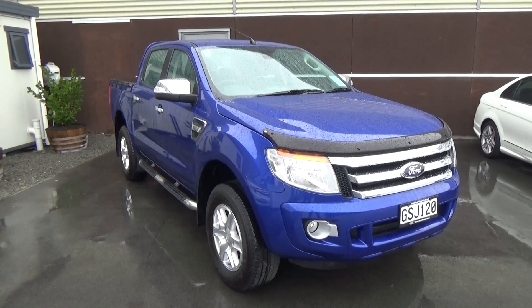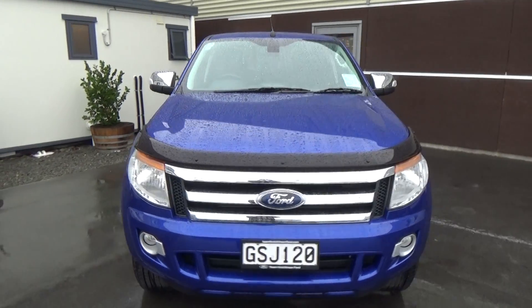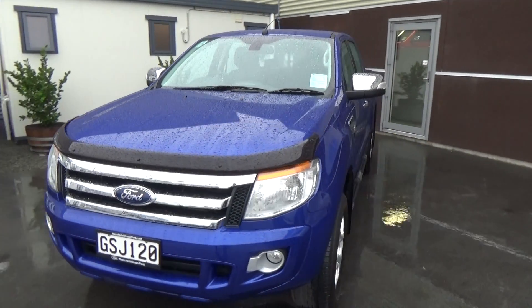Hi, Nick here from Team Hutchinson Ford. Today we have a 2013 Ford Ranger XLT presented for sale by Team Hutchinson Ford.